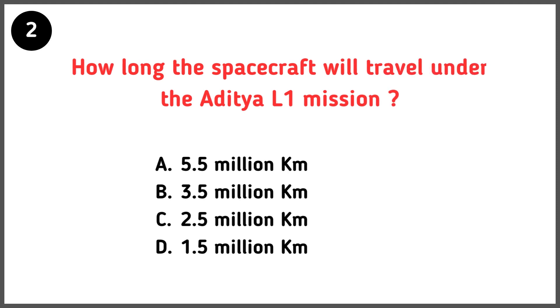How long will the spacecraft travel under the Aditya L1 mission? Correct answer is option D — 1.5 million kilometers.